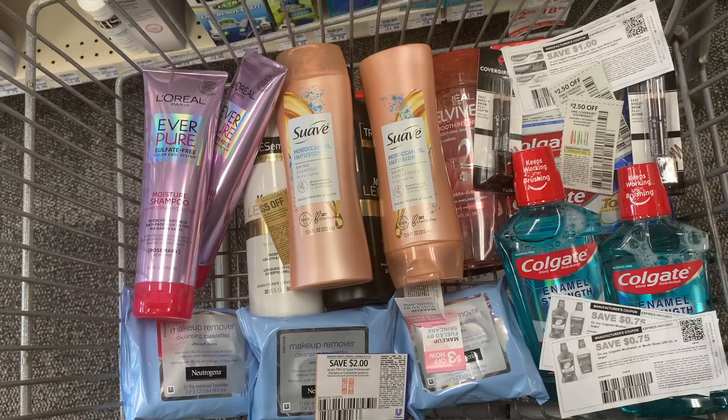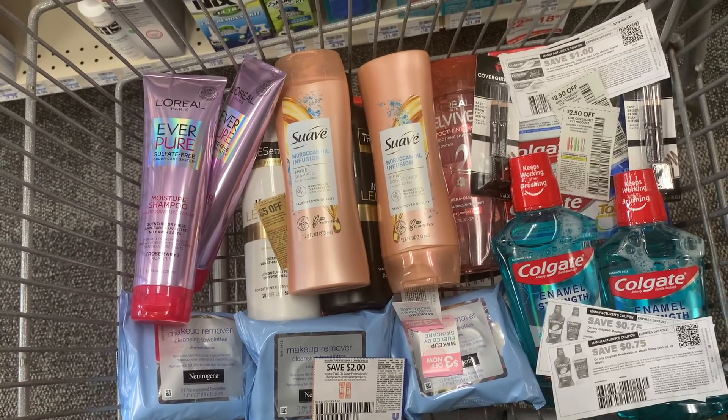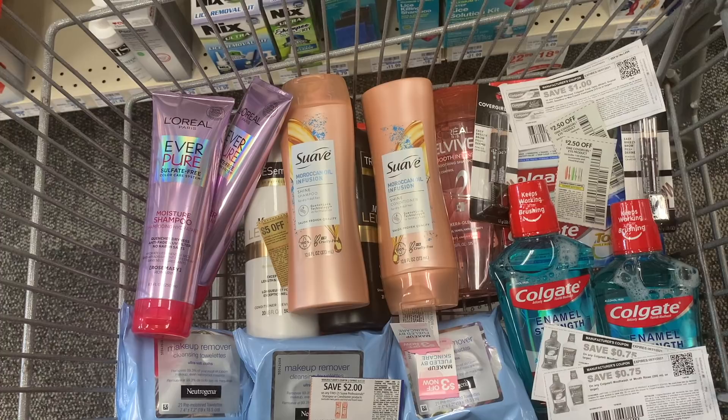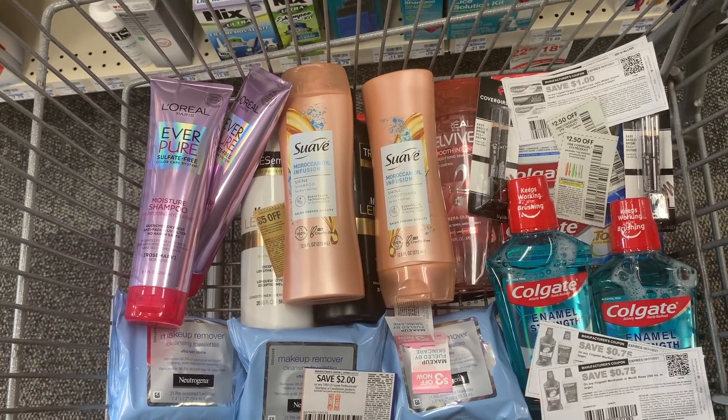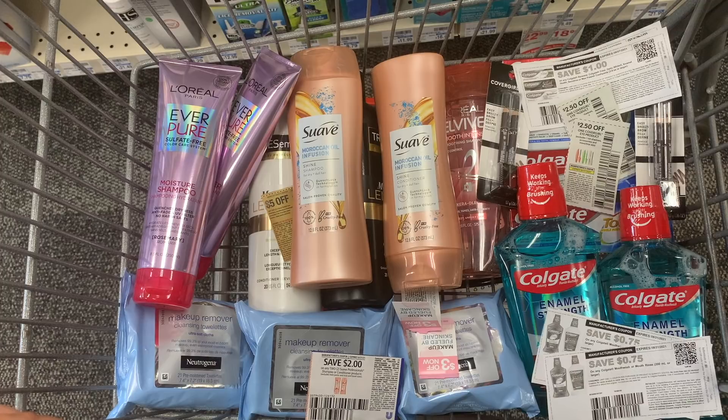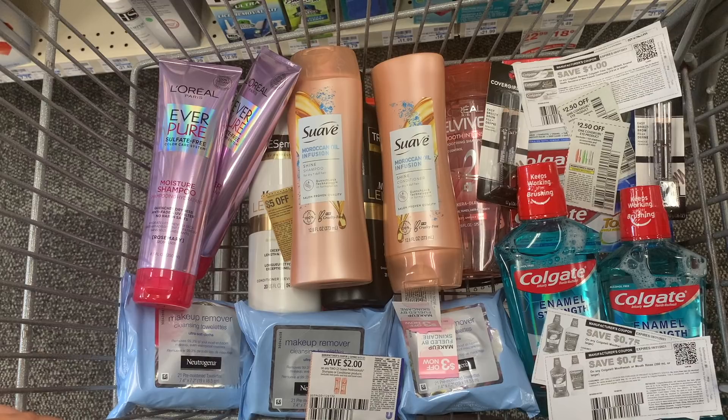All my hair care - the Suave, L'Oréal Elvive, and Tresemmé - totaled $40.98. I needed to spend about $3 more to use my $4 off $25 hair care CRT and $3 off $18 CRT. I meant to pick up a hair mask for $2.49 that would bring me up to $43.27, so I could use the $4 off $18, the $4 off $25, the $3 off $18, and the $3 off three CRTs. I would have paid $16.47, gotten back $5 for Elvive, $2 for Suave, $2 for Tresemmé, $3 for Elvive - making it about $4 for everything. It ended up working out differently though.